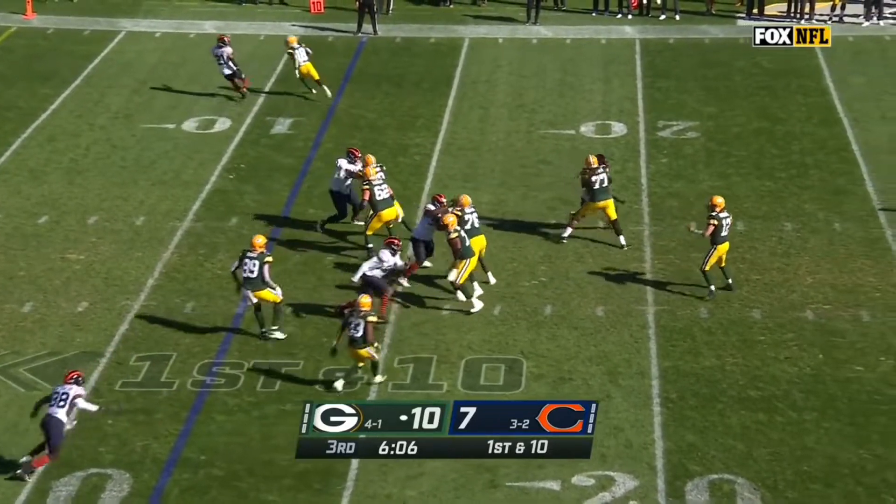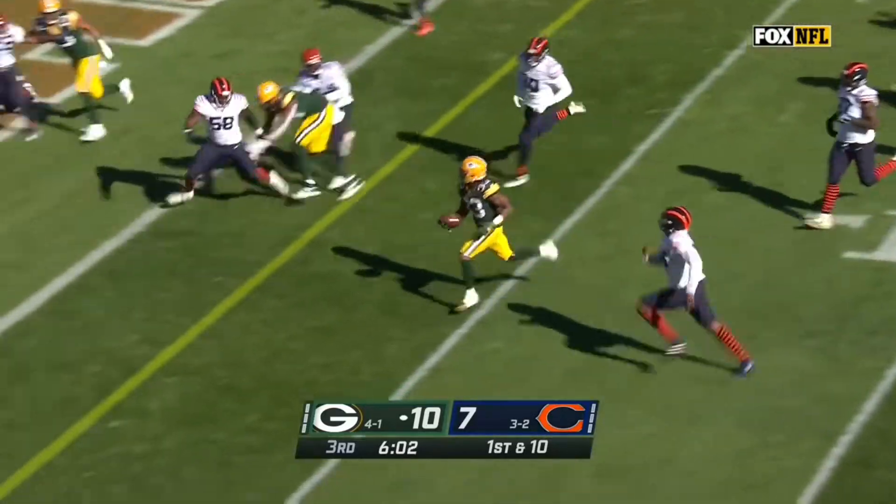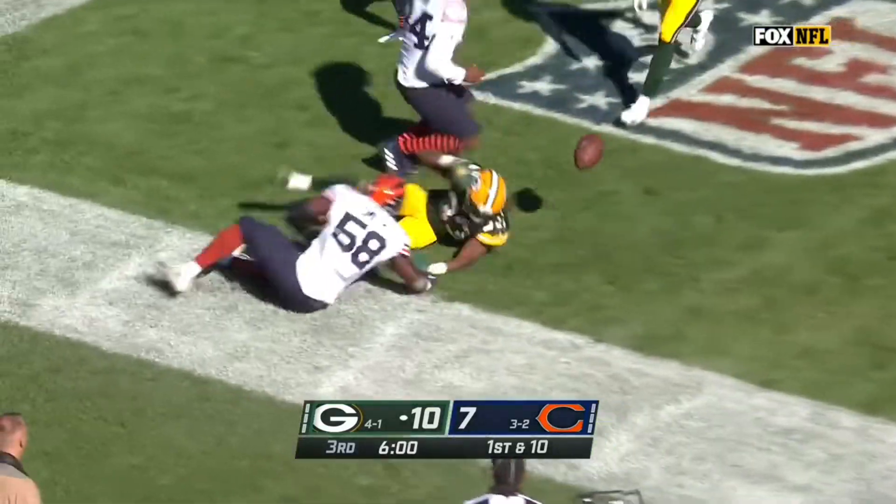Play action again. Rogers given all day. Underneath again — Jones. A stiff arm to get free. Aaron Jones into the end zone. Touchdown.